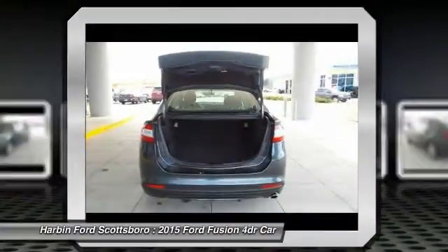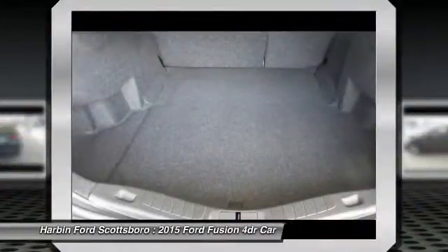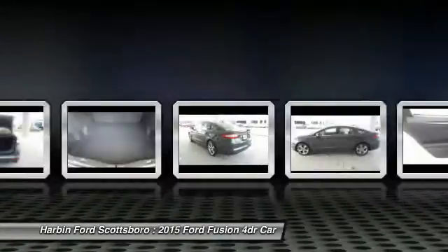Front air conditioning, four-wheel disc brakes, electronic stability control, CD player, power windows.